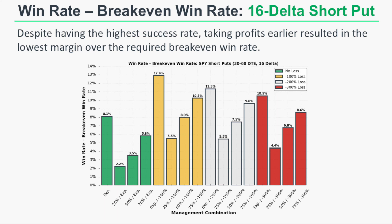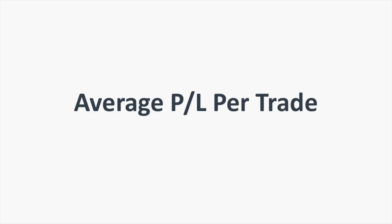The expiration short put management strategies actually had the highest win rates relative to the break-even win rates. This stems from the fact that these trades had the highest profits on average relative to the smaller average losses. By having larger profits relative to losses, you need fewer winning trades to make up for those losses. The expiration or loss management combinations had the highest success rates relative to the break-even win rates.